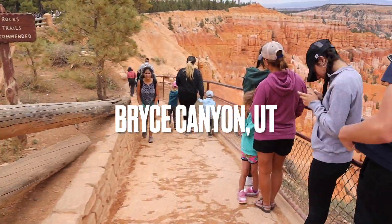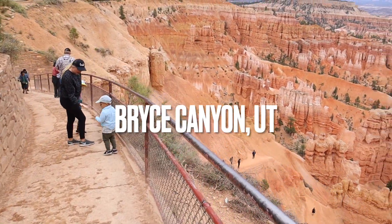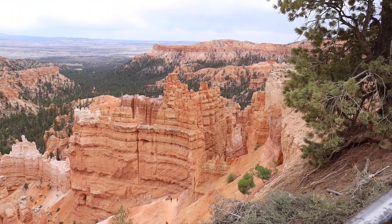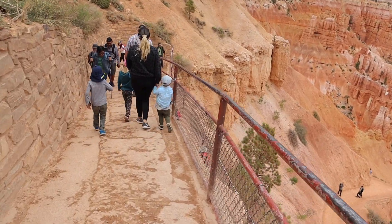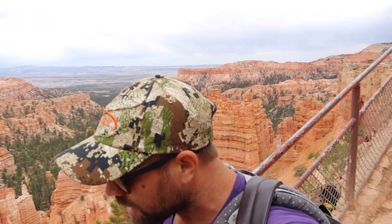Let's go, dude. Alright, finally made it. We are in Bryce Canyon at the Navajo Loop Trail. We'll share the story later. He did not, in fact, share the story later about what we had to do and how long we had to wait in order to get here. But we're excited.